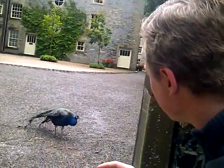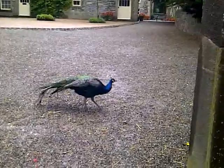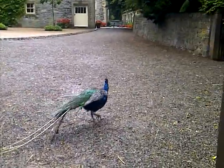And as we go in close here, you can see the peacock slightly scratching its head, showing that it's got an itch.